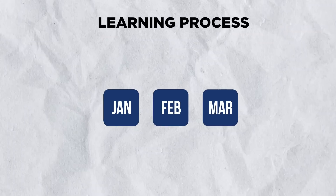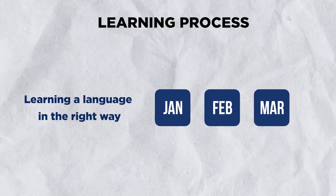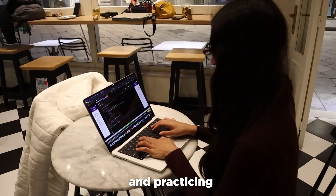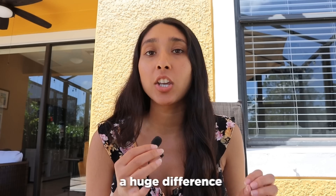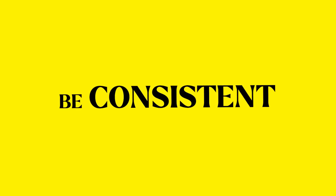The first quarter, or the first three months of your learning process, should be comprised of learning a language in the right way. Pick one language and stick with it by choosing a course, book, and practicing a few problems every single day. It won't be easy, but taking an extra one to two hours out of your day will make a huge difference, especially if you show up every single day. So be consistent.